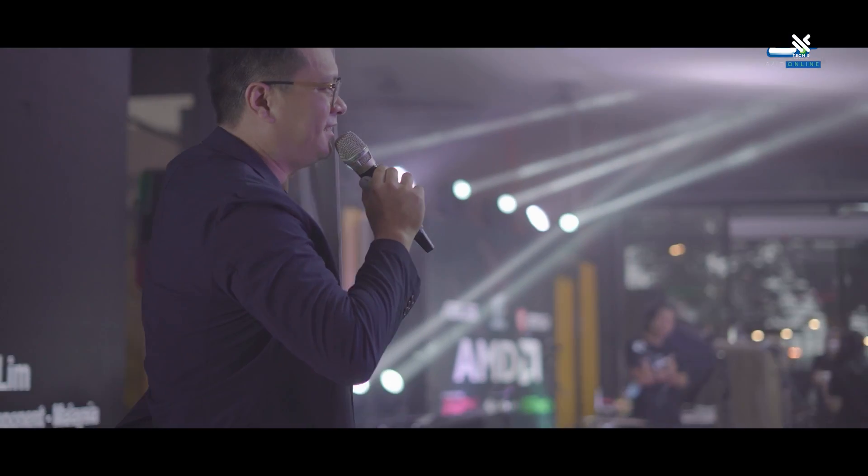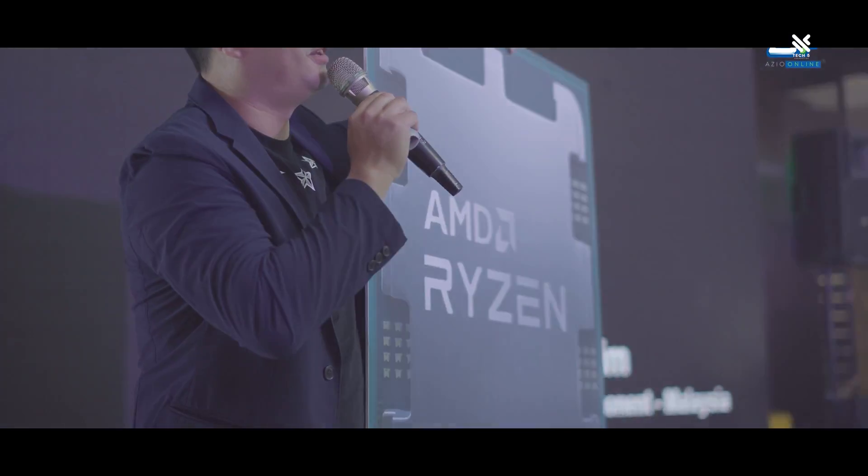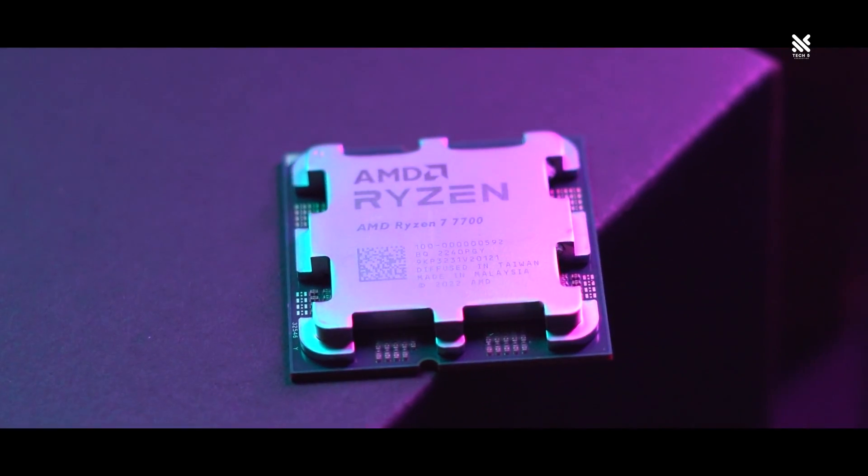Welcome back to Tech 5 Production. The AMD Ryzen 7000 series were launched a little over a year ago, and we have seen all of the SKU lineup release batch by batch.